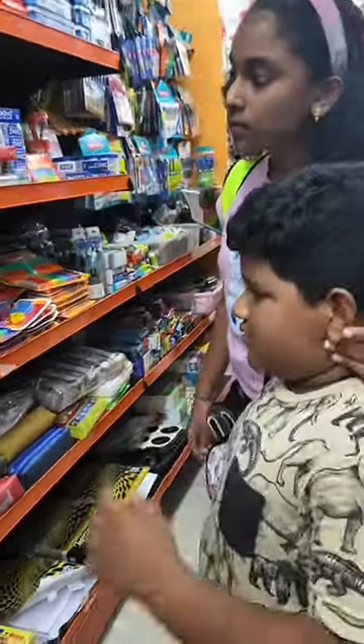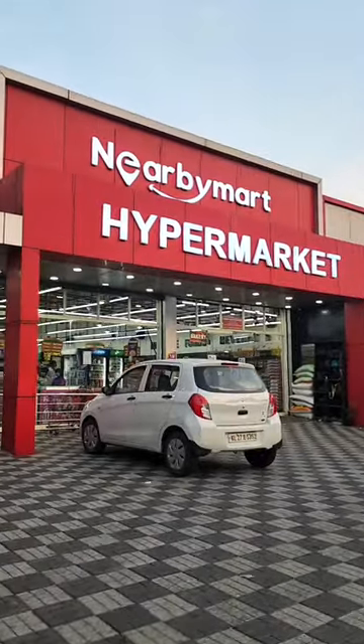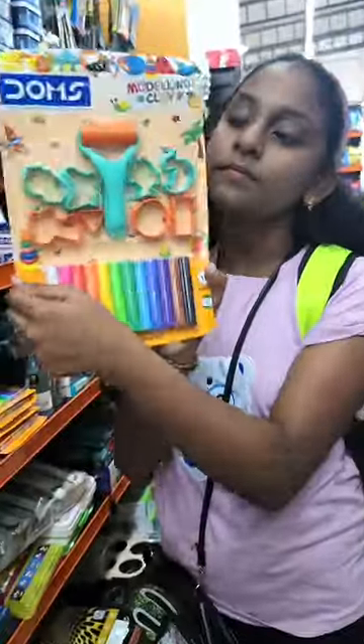Hey guys, stationery shopping and exploring! Recently we went to a nearby hypermarket for grocery shopping. This store has many stationery items to explore here.